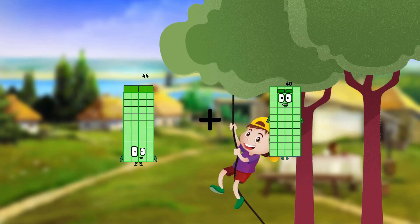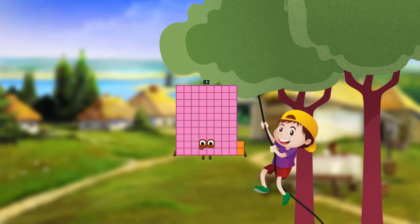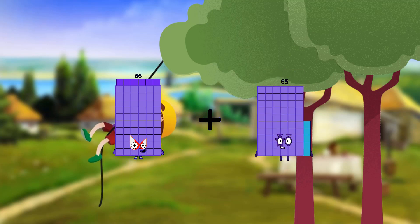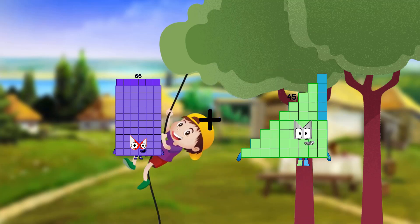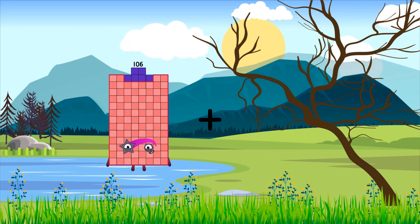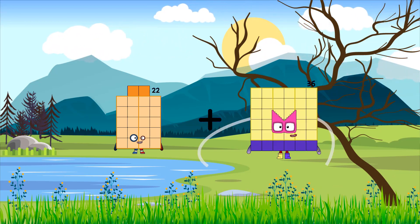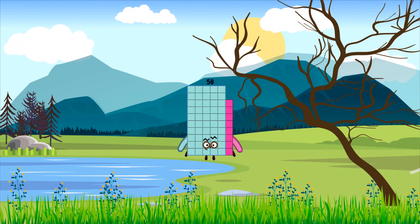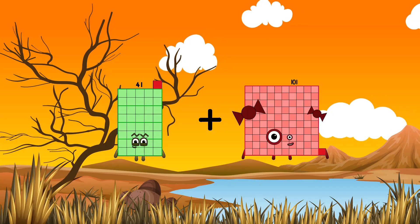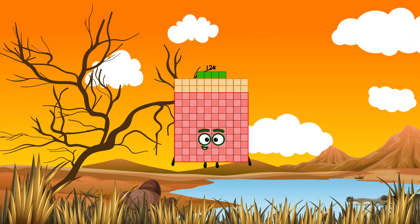44 plus 38 equals 82. 66 plus 45 equals 111. 22 plus 36 equals 58. 41 plus 83 equals 124.